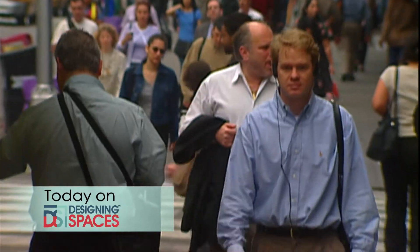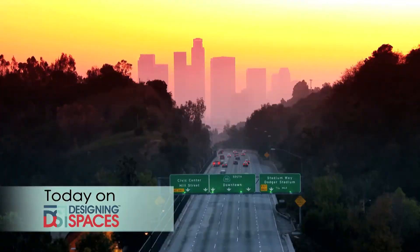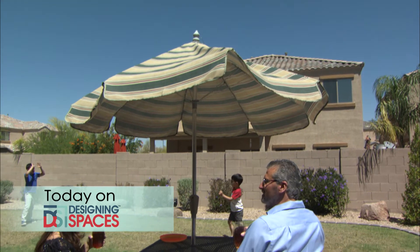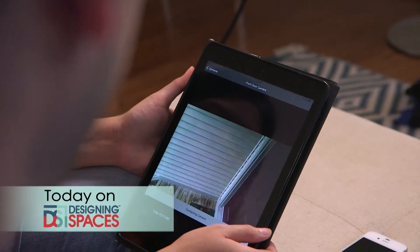An increasingly global workplace requires more mobility and people are relocating more frequently. Today, you'll see how the options for renters are broader than ever. A truly secure home is only a touchscreen away. We visit one home to see the latest design in digital security systems.